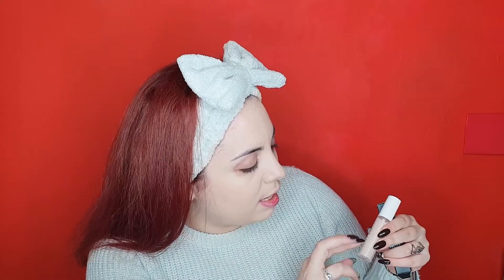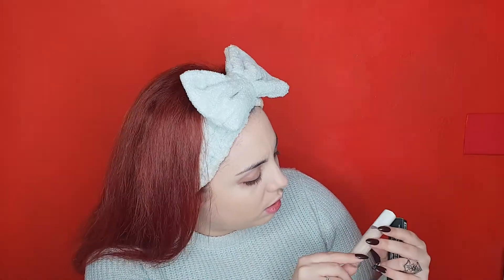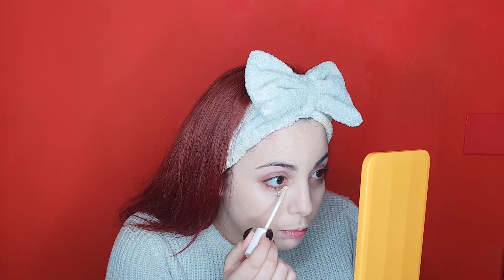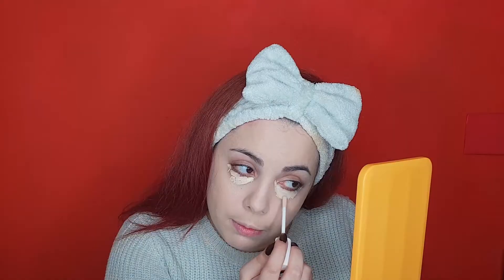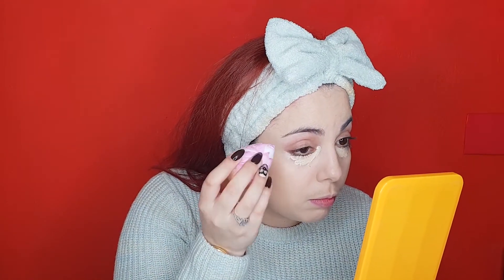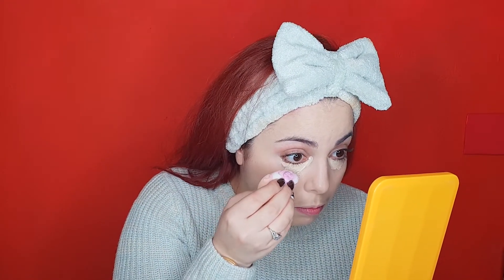So pretty! The same bottle as the foundation. I naturally have creases under my eyes and dark circles, so we will try the coverage and the crease-proof claims.